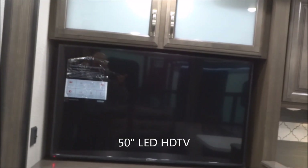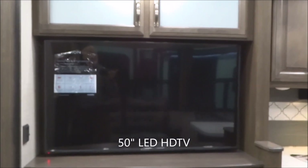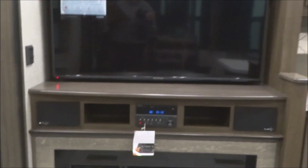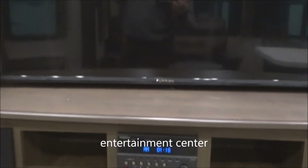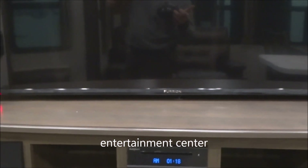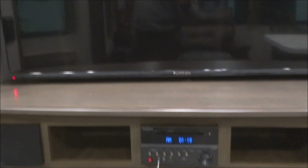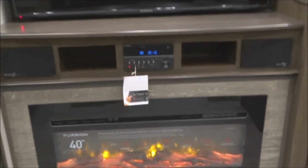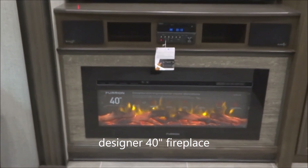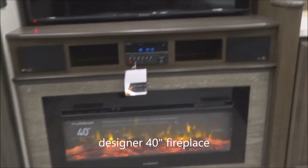Here you've got the 50-inch LED TV with the King omnidirectional antenna on the roof. Down below at the entertainment center, you've got FM, AM, CD, DVD, and USB — the whole nine yards — plus those handy exterior speakers. Down below, a 40-inch designer fireplace that is fully functional and provides plenty of heat as well.